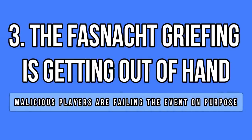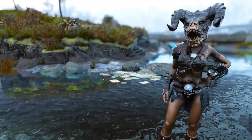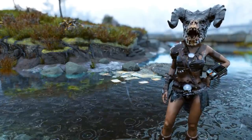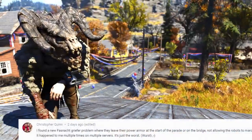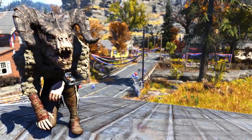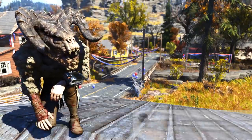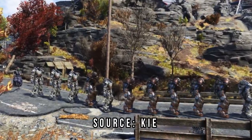The Fashnacht event has been live for a week now and things have been running relatively smoothly — at least we can complete the event now. However, players have discovered several griefs to ruin the event for everybody else or even make it fail. The most concerning ones are definitely the power armor frames, which can block the NPC trajectory and hold the event hostage, and there's hardly anything you can do to stop the griefers.